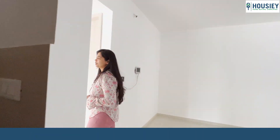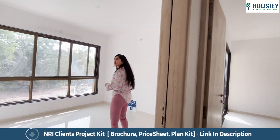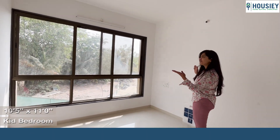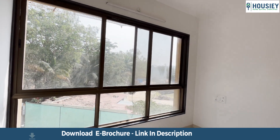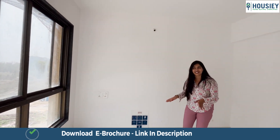From the living and dining area through this aisle we walk into the kids bedroom. The kids bedroom area is approximately 10 and a half by 11 square feet and comes with a full size window. This gives the impression of absolutely no wall, with perfect ventilation and perfect lighting.